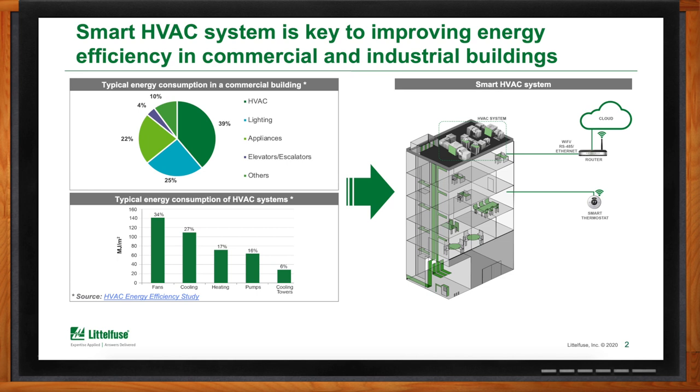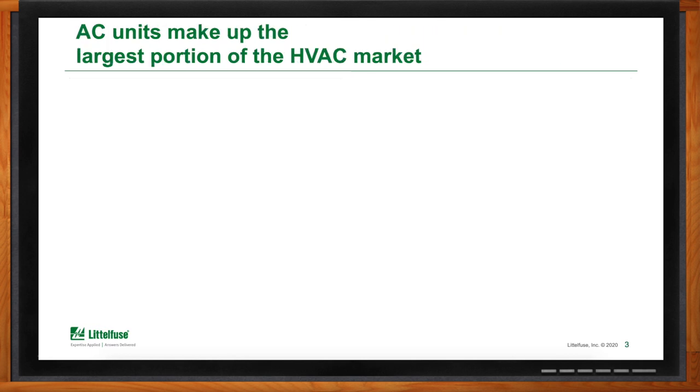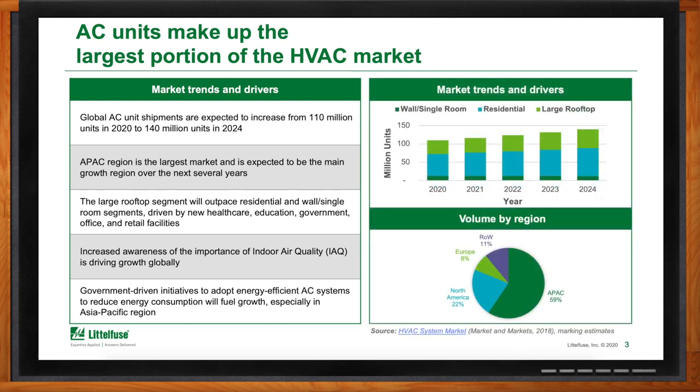What kind of trends are you seeing in this space? We're seeing a significant amount of growth in global AC or air conditioning unit shipments — increasing from 110 million units to 140 million units from 2020 to 2024, a 6% CAGR (compound annual growth rate). The types of units driving this are residential and large rooftops, meaning units for commercial and government-type buildings. The most significant growth is coming from the Asia-Pacific region and is expected to remain that way over the next several years.